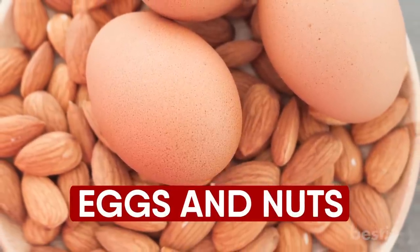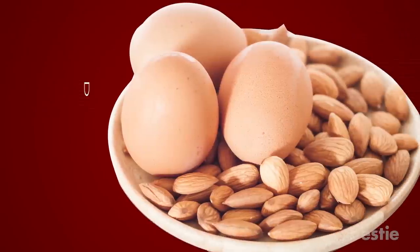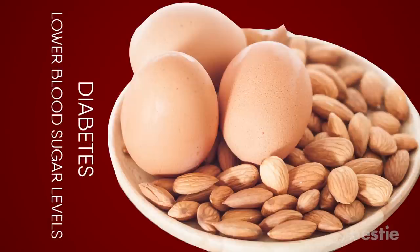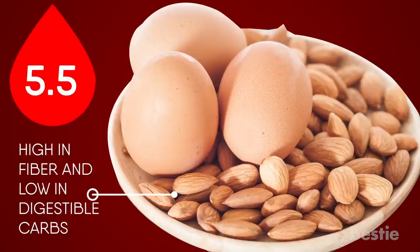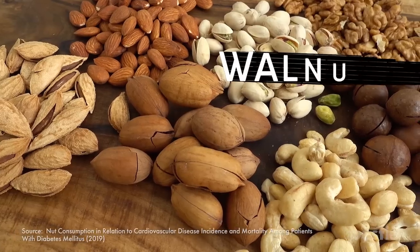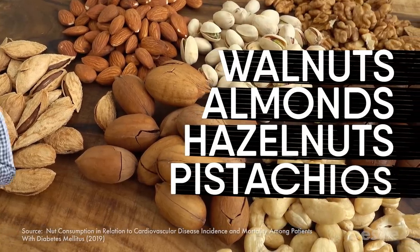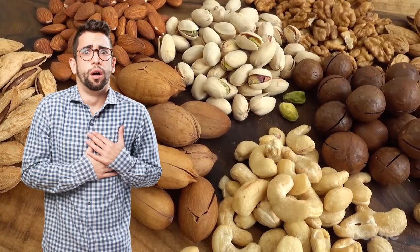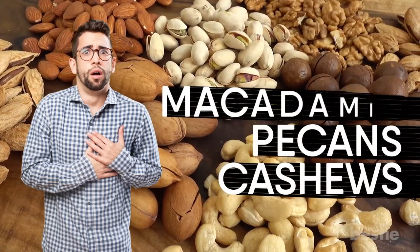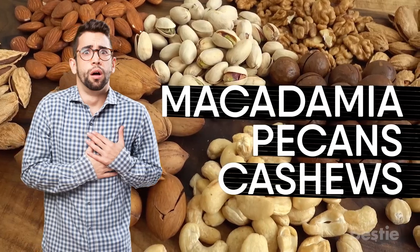Number 10: Eggs and Nuts. Nuts and eggs are two fatty foods that can help regulate diabetes and lower blood sugar levels. Nuts are high in fiber and low in digestible carbs, so they won't spike your blood sugar. Tree nuts such as walnuts, almonds, hazelnuts, and pistachios were found to lessen the risk of heart disease and death. These nuts, along with cashews, pecans, and macadamia nuts, are the finest nuts for diabetics.